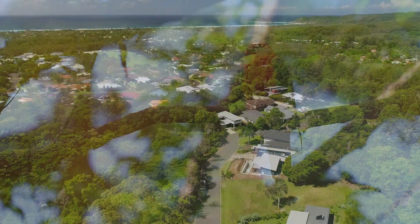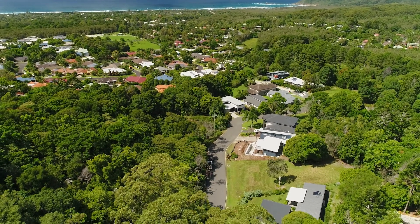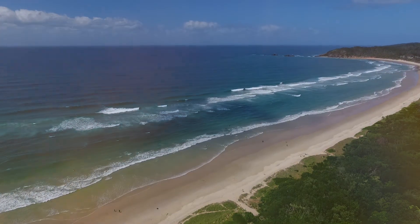Seacliffs offers a unique tranquil environment, all while still being just minutes to local schools, cafes, shops and Suffolk Park's gorgeous beaches.